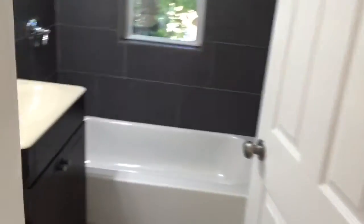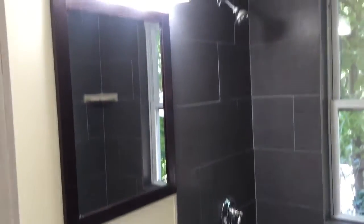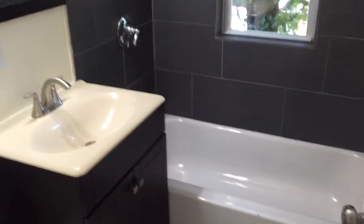Down the hall we go. Let's hook a left into the bathroom. Here is your bathroom — brand new renovated bathroom. New tiling, new fixtures.